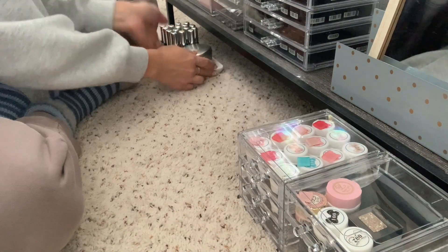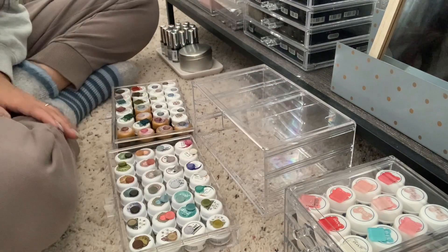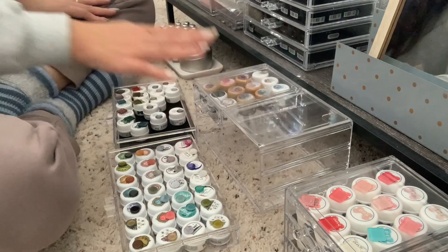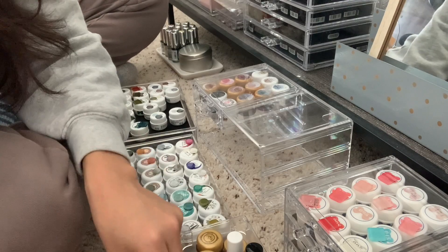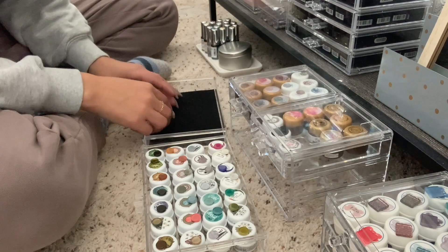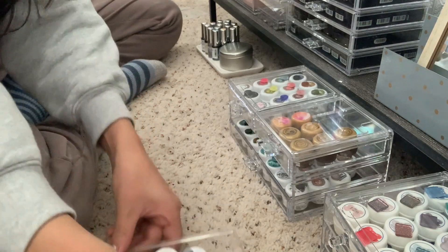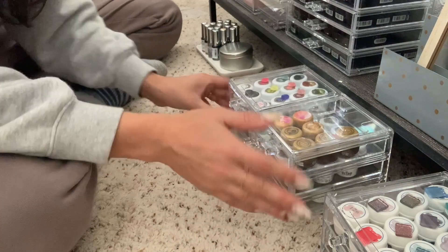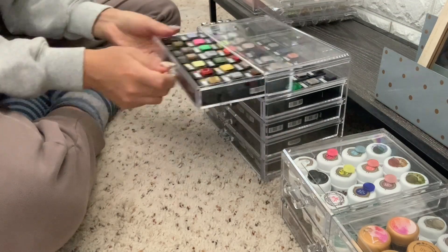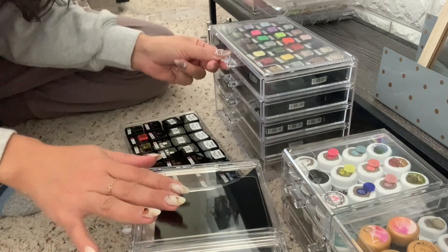That's my Leaf Gel caddy — it all fits in there. Now I'm dedicating another case to my Vetro colors. I really enjoy working with Vetro pots — they're just so cute. And that is our Vetro collection. Leaf Gel, Vetro, and now CoCo & Whiz — already organized for the most part.